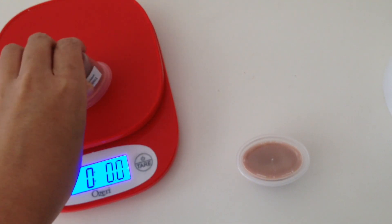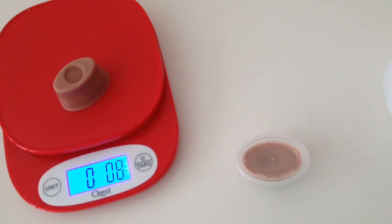With that being said, let me weigh this. As you guys can see, that's 0.8 ounces. Let me try to see if I can get that down to 0.5.